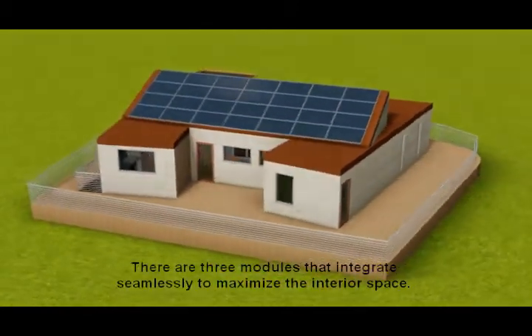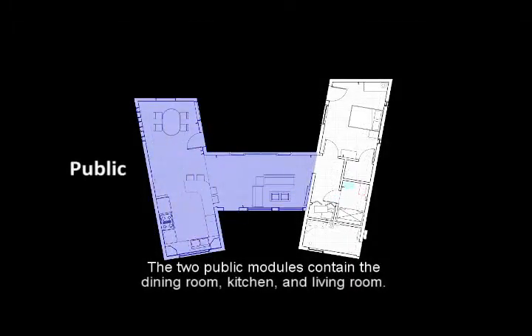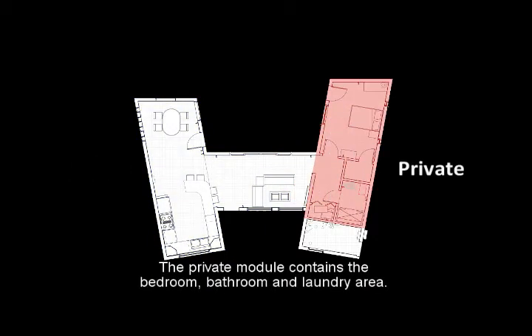There are three modules that integrate seamlessly to maximize the interior space. The two public modules contain the dining room, kitchen, and living room. The private module contains the bedroom, bathroom, and laundry area.